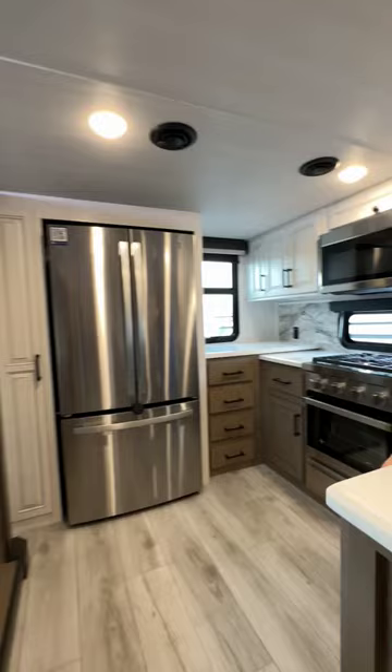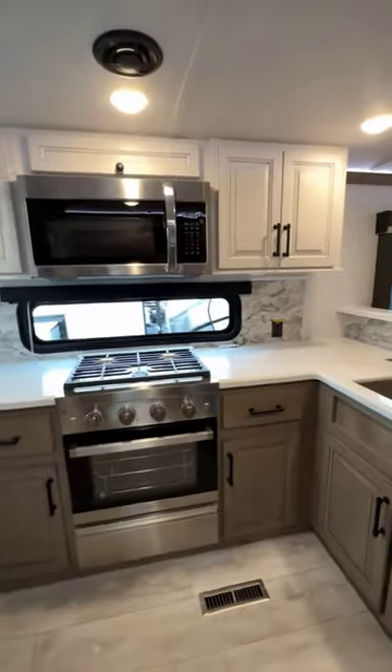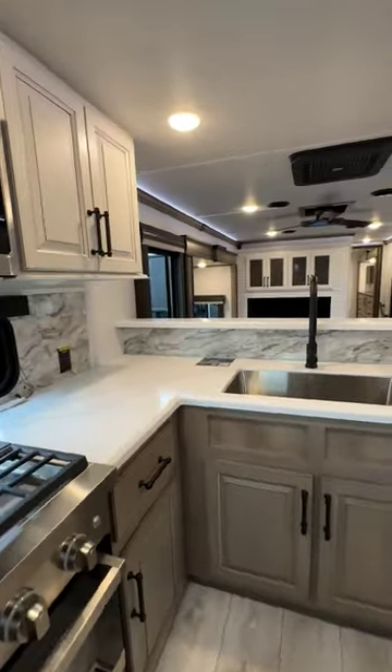Y'all, I've never seen a layout like this. Rear kitchen, all this counter space. Are you kidding me? Look at the stainless steel appliances. And honey, if you're not a big cook, this is the rig for you.